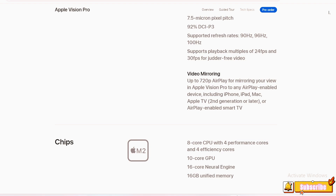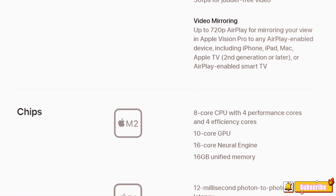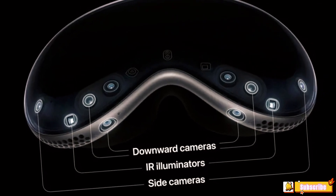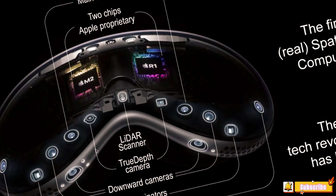Video Mirroring: The device supports up to 720p AirPlay for mirroring your view in Apple Vision Pro to any AirPlay-enabled device, including iPhone, iPad, Mac, Apple TV 2nd generation or later, or AirPlay-enabled Smart TV.